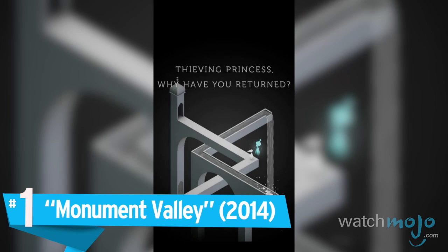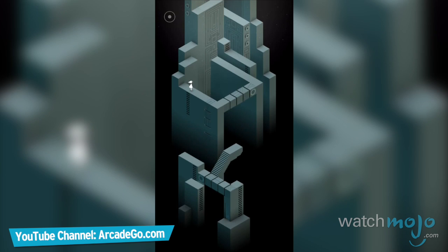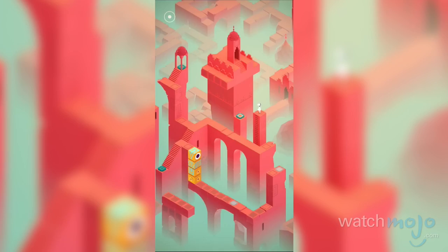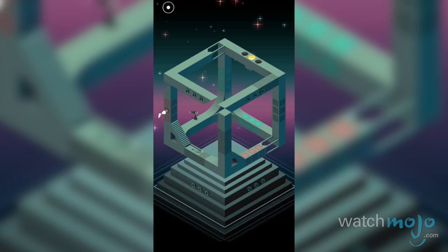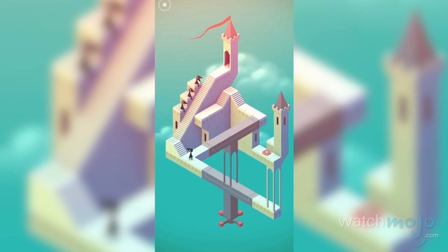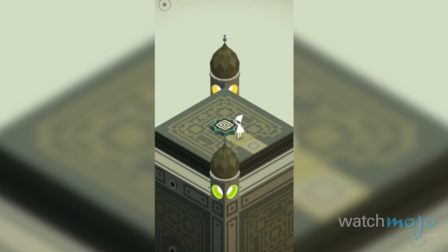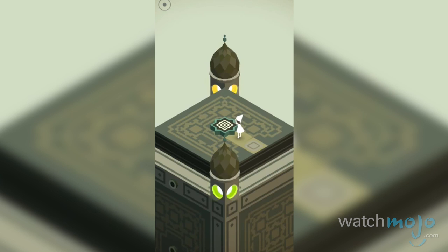Number 1: Monument Valley. If you've ever looked at an M.C. Escher painting and thought, wow, that would make a great video game level, you'd probably be called crazy. That is, until 2014, when the indie studio ustwo had that very same idea and released one of the most unique looking games ever — Monument Valley. It's a minimalistic, geometric, totally enchanting puzzle game that has players finding their way through cleverly designed optical illusions in a beautiful isometric world. Its style is minimalistic, atmospheric, and artistic all at once, and that's all integral to the game's mind-boggling puzzle solving.